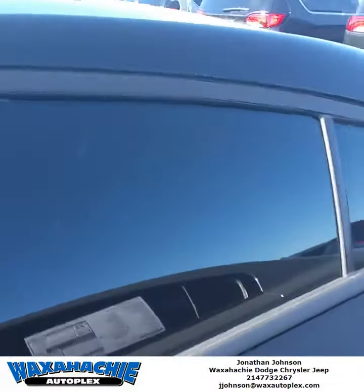These new ones do come with an active exhaust system, which I'm kind of jealous of because my 2014 does not. But anywho, let's take a look inside of this bad boy.